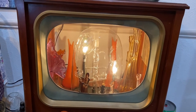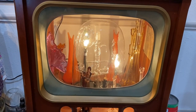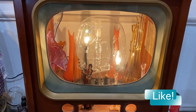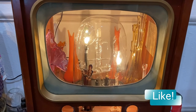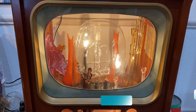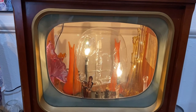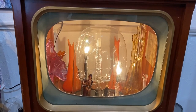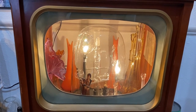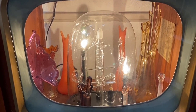Hope you enjoyed this thrifted lamp haul! Let me know which ones were your favorites in the comments. Please subscribe to our channel if you haven't, and check out our other videos. Give this a thumbs up if you like these kinds of videos — it's fun to see what other people buy and keep for themselves. Keep digging for treasure, and it is not hoarding if you at least try to sell it. You light up my life — bye!